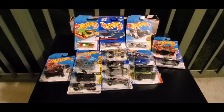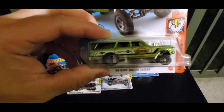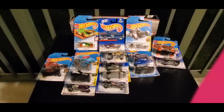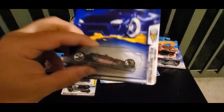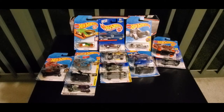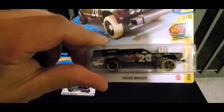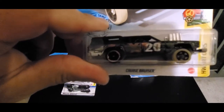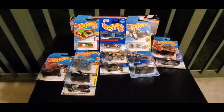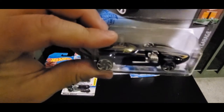Team CJ's second round picks are: we have the 65 Nova Wagon Gasser. Next up, we got Tire Flyer. We got Cruise Bruiser — it's going to bruise the pathway. And last up, we have Twin Mill. Twinning.